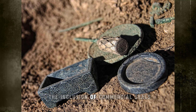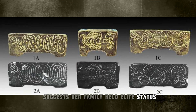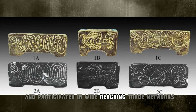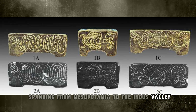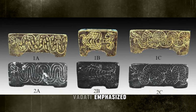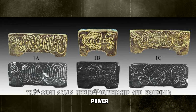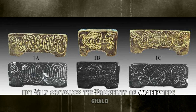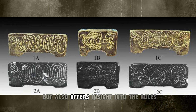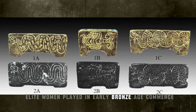The inclusion of commercial seals suggests her family held elite status and participated in wide-reaching trade networks spanning from Mesopotamia to the Indus Valley. Vadati emphasized that such seals reflect ownership and economic power. This burial not only showcases the prosperity of ancient Tepechalo, but also offers insight into the roles elite women played in early Bronze Age commerce.